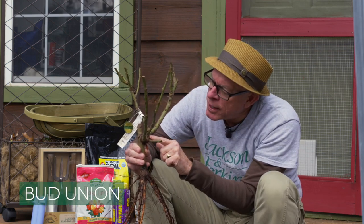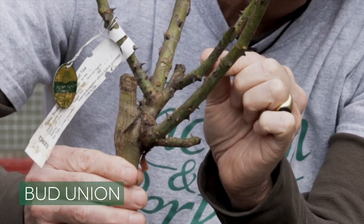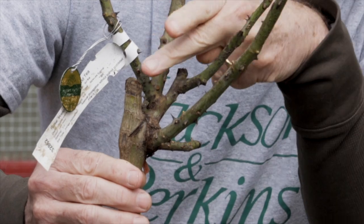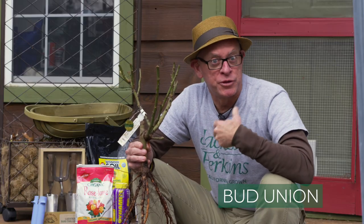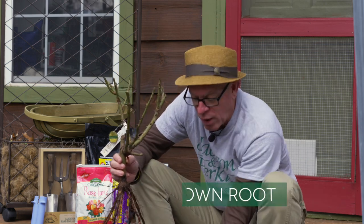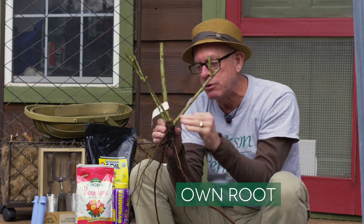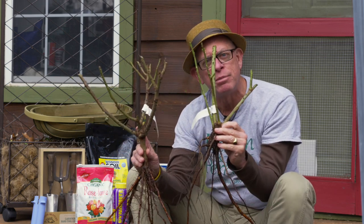Another term you'll hear a lot is bud union. It's this part of the rose — this is the rootstock or the shank. They took a piece of the rose they wanted and budded it onto the rootstock; this is where the rose then grows. The term bud union comes up often when it comes to planting — you'll hear me say to bury the bud union below the soil. On an own-root plant, while it technically doesn't have a bud union, it's still the same part of the plant where the canes grow out of.